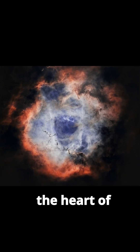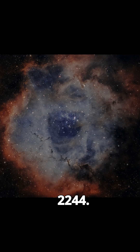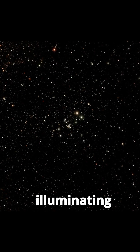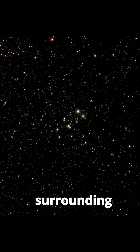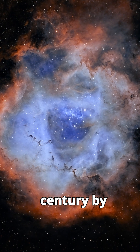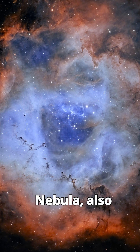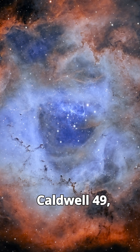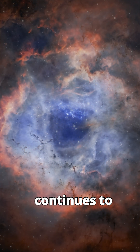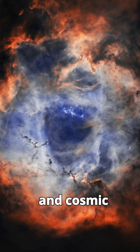At the heart of the nebula lies the open star cluster NGC-2244, a group of massive stars responsible for illuminating and sculpting the surrounding gas. Discovered in the late 17th century by British astronomer John Flamsteed, the Rosette Nebula, also referred to as Caldwell 49, continues to be a focal point for studying stars and cosmic beauty.